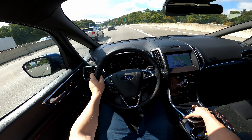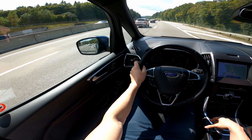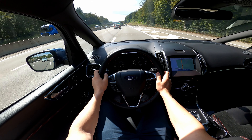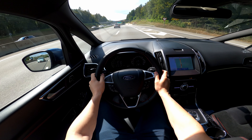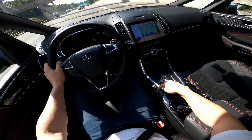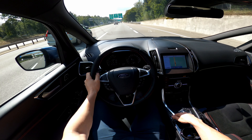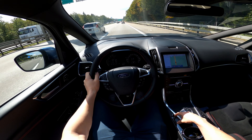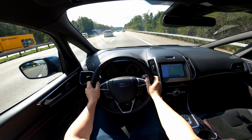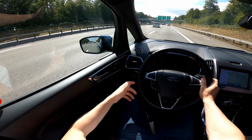Auto-hold is a must-have in my opinion, and I really love having it. On my Audi A3 I installed it myself because I really need it. Every time you stop at a traffic light without auto-hold, you have to hold your foot on the brake or activate the handbrake and then it disengages automatically when you accelerate. It's not a huge deal, but it's something that's missing.